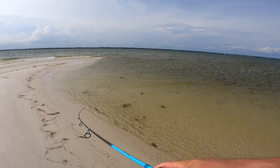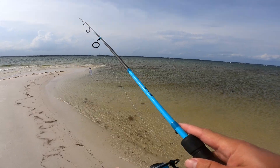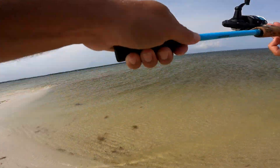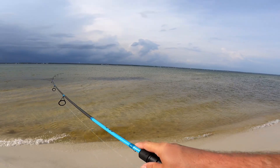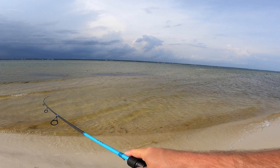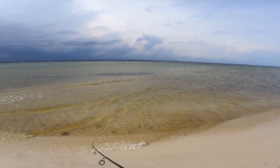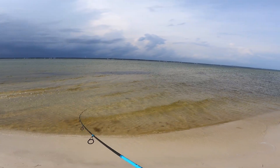I'm gonna do a few more casts and then head back, because those jet skiers running through in here probably killed the bite. They probably wouldn't have come in here if I was still fishing. I moved down the beach about a hundred yards and cast maybe five times, but the jet skiers are done and now there's a storm coming, so I'm walking back to the car.